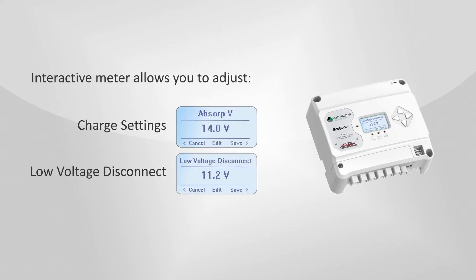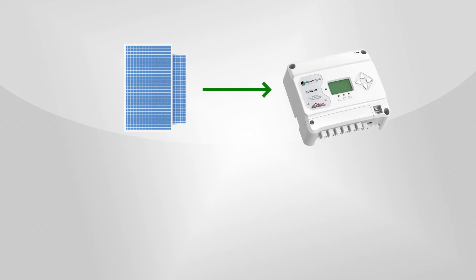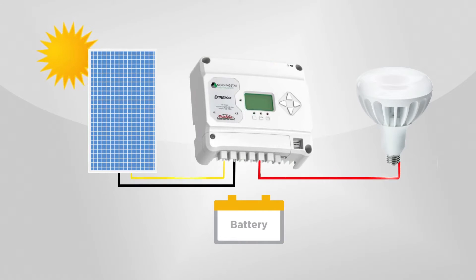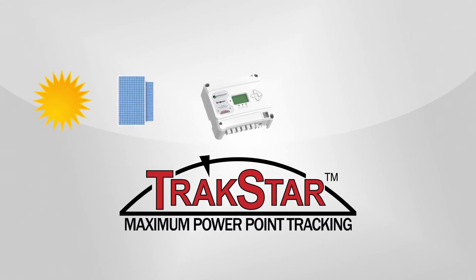The EcoBoost MPPT boasts built-in USB ports, allowing you to directly connect electronics and small appliances to the controller. With different models ranging from 20 to 40 amps, you can choose the one that suits your power needs. Solar panel maximum operating power ranges from 300 to 560W for a 12V battery and 600 to 1,120W for a 24V battery. The EcoBoost MPPT is a user-friendly and efficient charge controller that will revolutionize your solar journey.